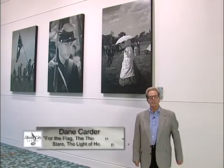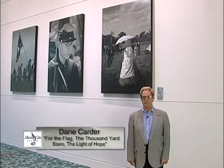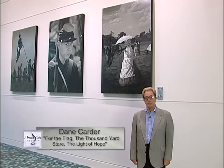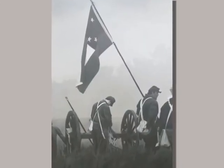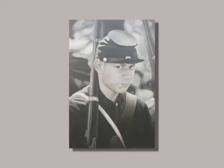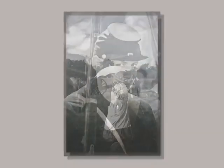The Civil War played such an important role in the history of Middle Tennessee. Nashville artist Dane Carter has used that as the subject of three large wall installations, acrylic on board. This particular painting is called The Light of Hope.